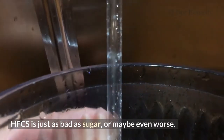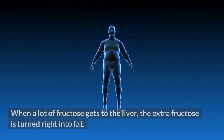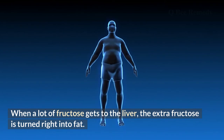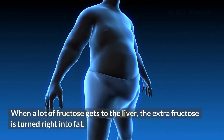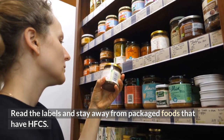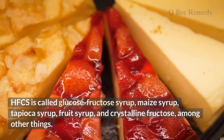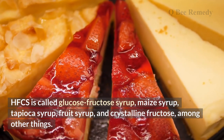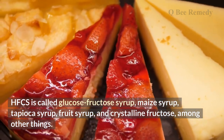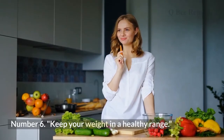Number five: stop using high fructose corn syrup (HFCS). HFCS is just as bad as sugar, or maybe even worse. When a lot of fructose reaches the liver, the extra fructose is converted directly into fat. Read labels and avoid packaged foods containing HFCS, which may be listed as glucose-fructose syrup, maize syrup, tapioca syrup, fruit syrup, or crystalline fructose.